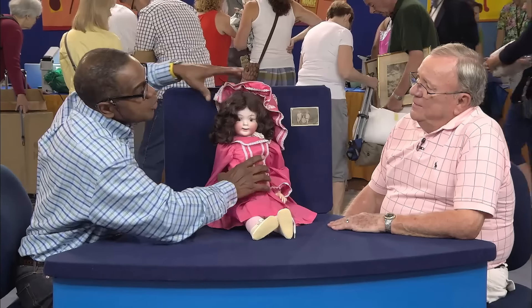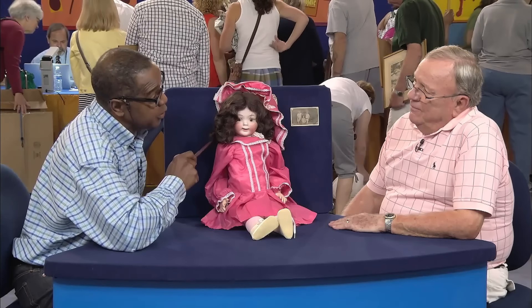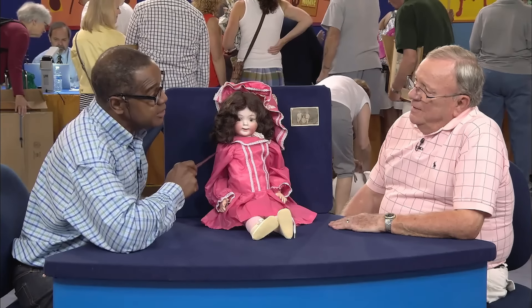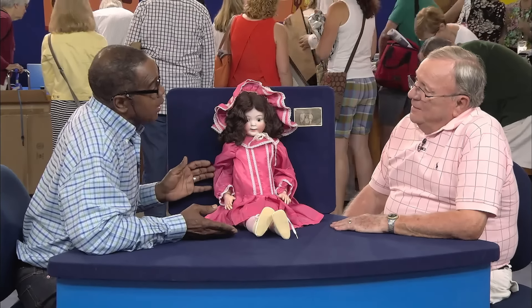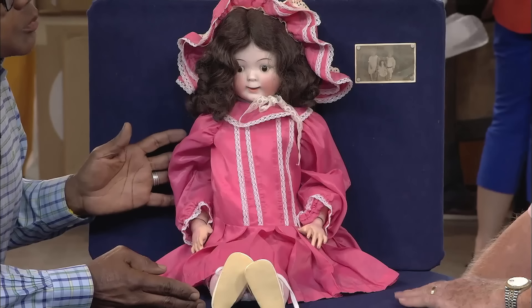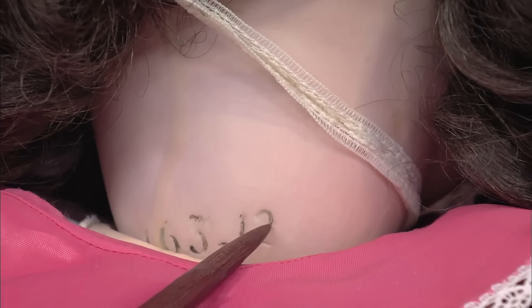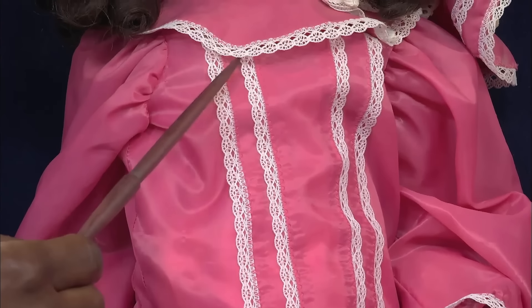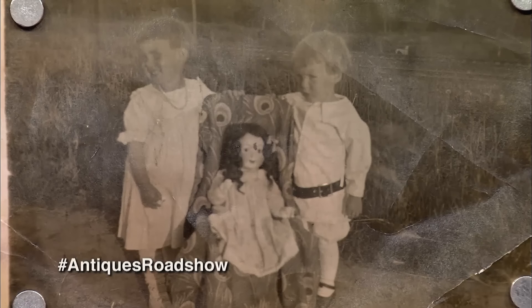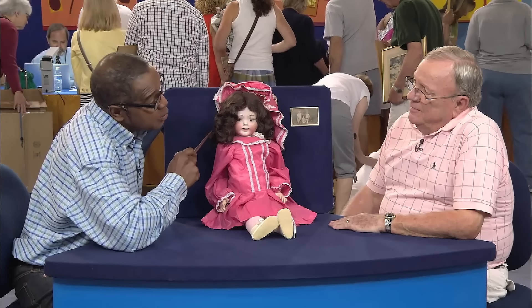The doll has a bisque head and a composition body, but the appraiser noted that it had been redressed with synthetic material instead of the original natural silk, and the shoes were new. Although jointed, the doll is not made on the correct body, which would be about 6 inches shorter. The numbers 163 and 12 at the neck base indicate its original specifications. On the correct body, the doll would be highly valuable at auction. However, even with the incorrect body, it still holds significant worth, much to the guest's pleasant surprise.